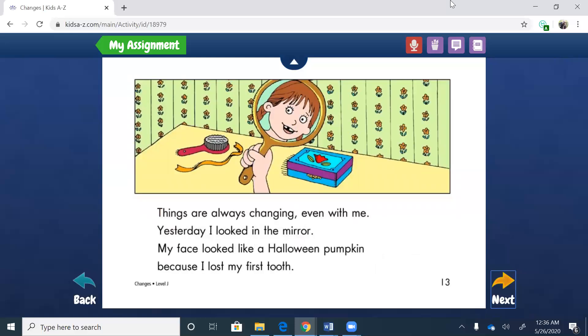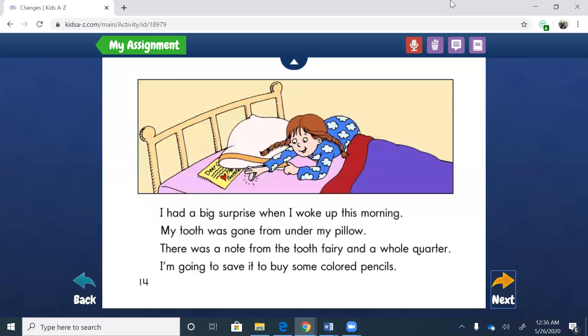Things are always changing, even with me. Yesterday I looked in the mirror — my face looked like a Halloween pumpkin because I lost my first tooth. I know you all can relate to losing your teeth. I had a big surprise when I woke up this morning — my tooth was gone from under my pillow. There was a note from the tooth fairy and a whole quarter. I'm going to save it to buy some colored pencils. So when she lost her tooth she wasn't feeling confident, but then she wakes up, has some money, and she's excited again. You see how in life you're always going to keep going through these changes and your feelings change too, along with life changes.